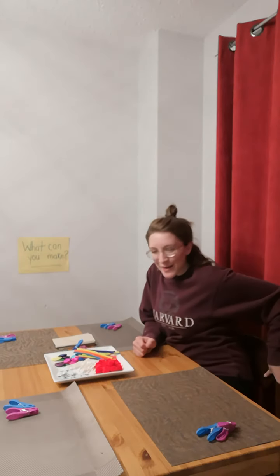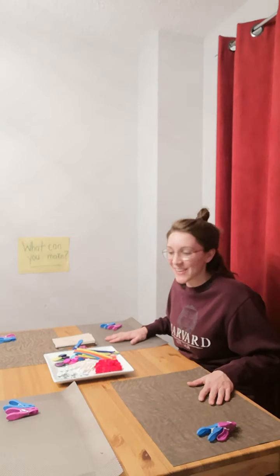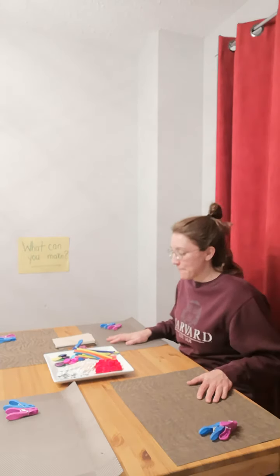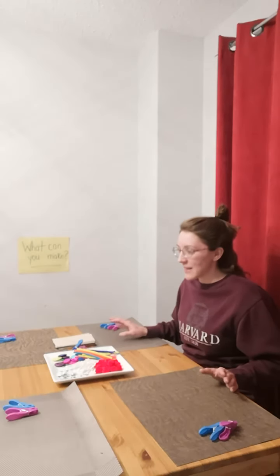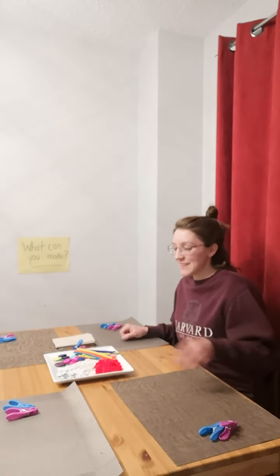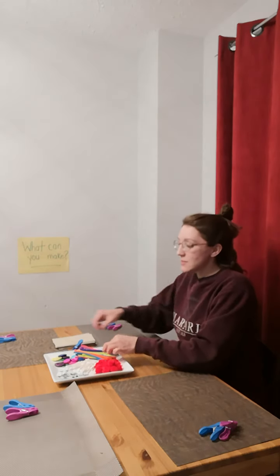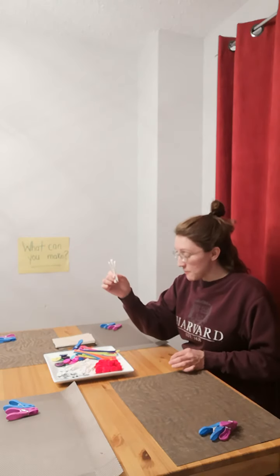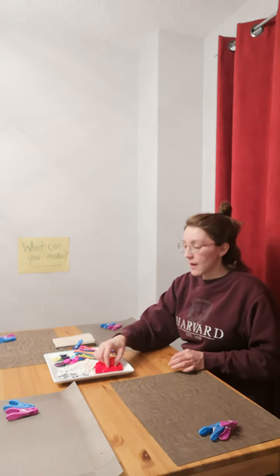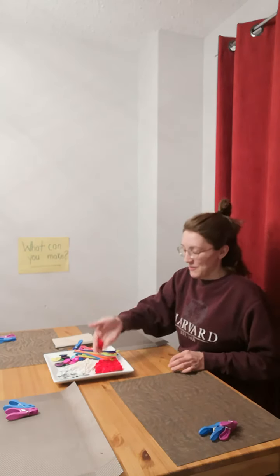Thank you everybody for joining me at the table in the math center. You see everything on the table? There are a lot of exciting things to see. There's some googly eyes here on the plate, some pipe cleaners, some buttons, some q-tips, and some pom-poms.